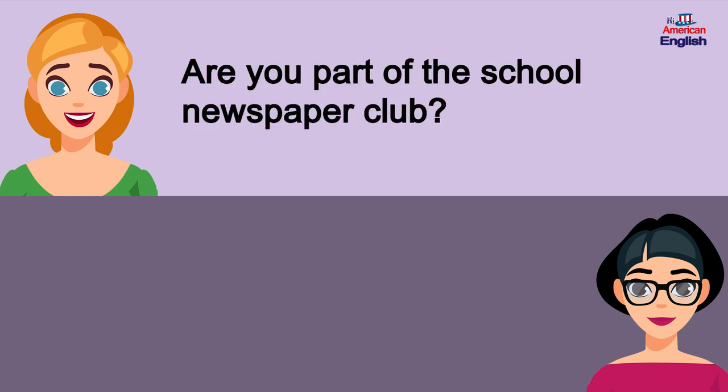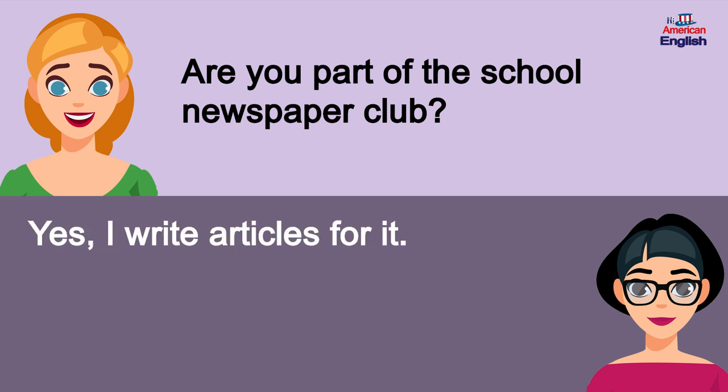Are you part of the school newspaper club? Yes, I write articles for it.